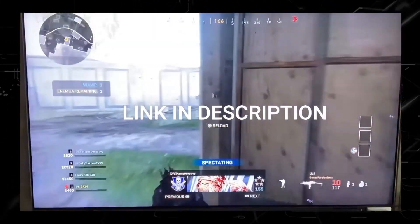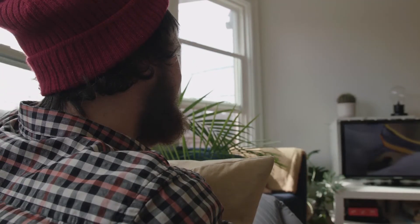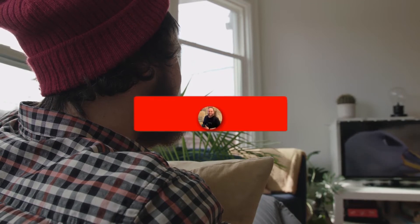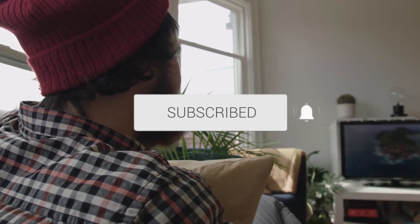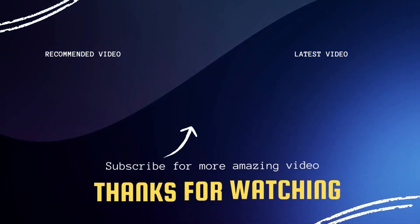If you like this TV, I'll have a link in the description down below of where you can get it. Hopefully this video was helpful to you. If it was, click a thumbs up on this. Go ahead and subscribe to my channel — I make tech videos all the time, and I would love to have you back in the next one. Take care.